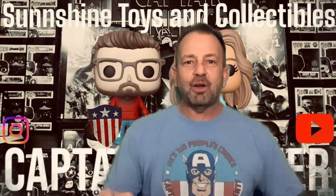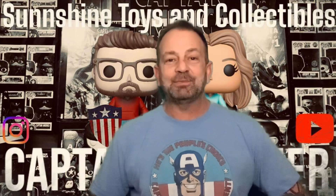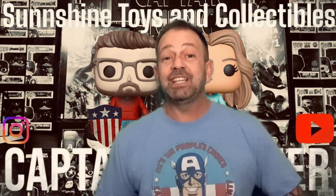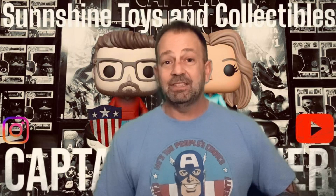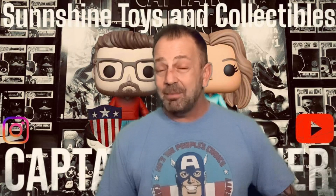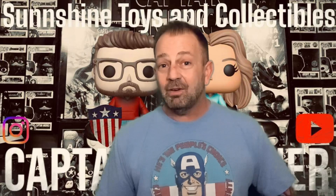How we doing folks, and welcome as always to another episode of Sunshine Toys and Collectibles, Captain's Corner. I'm Brian, one of your hosts. Normally, if you're new here, what we do is go through the latest additions to our collections — what Mama might have got for her Toy Story collection, maybe I got some new Captain America stuff, some new Funkos, maybe some new action figures. Well, not this time, not this episode.